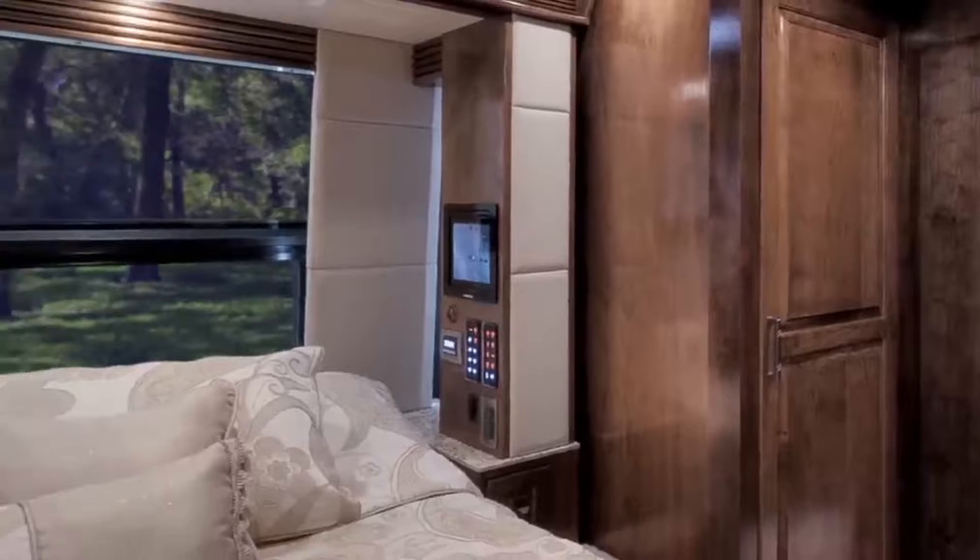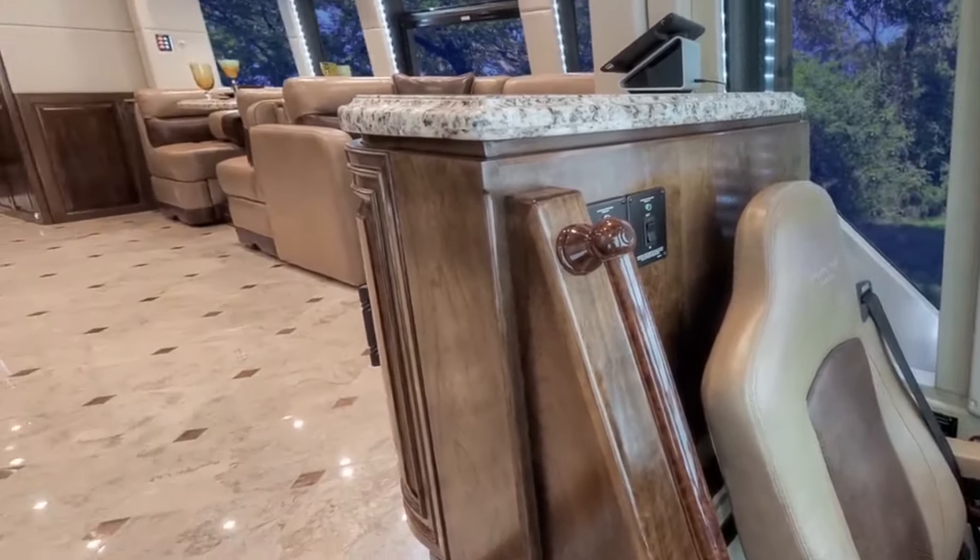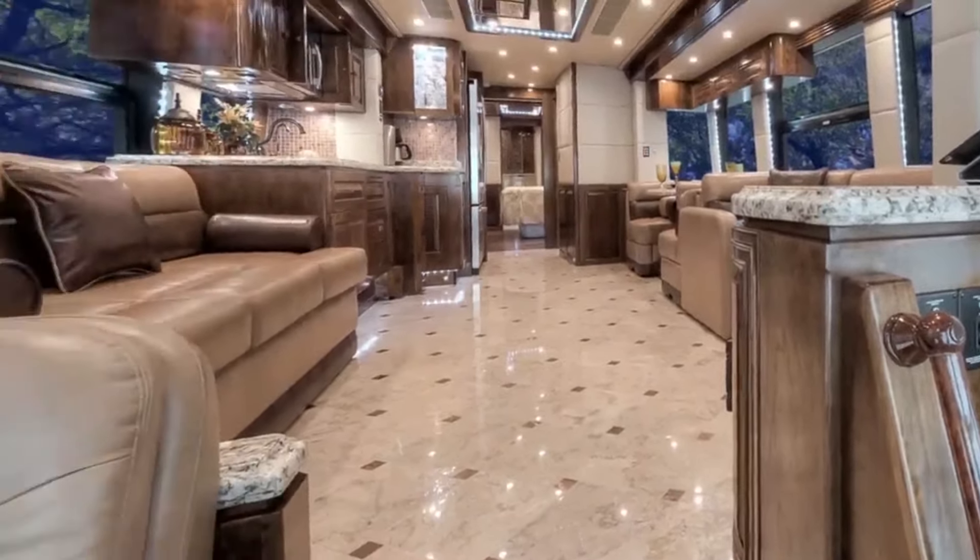Picture soothing away travel tensions as you gaze at the passing landscape. This isn't just a motorhome — it's a chance to melt stress away and emerge revitalized for your next adventure.